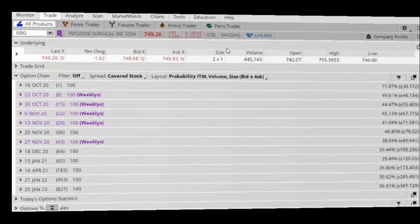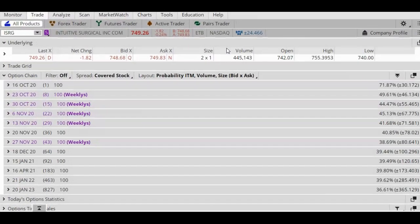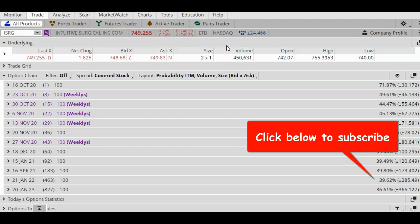Good morning, today is October 15, 2020. My name is Lilia, and in today's options lesson we're going to look at Intuitive Surgical Inc (ISRG) to see what kind of a trade we can place, because this company is reporting earnings today after the closing bell.